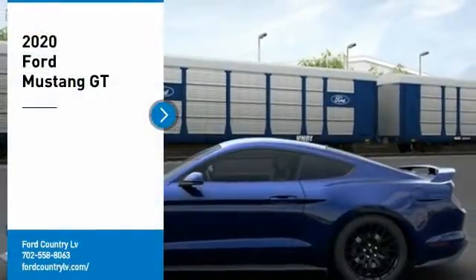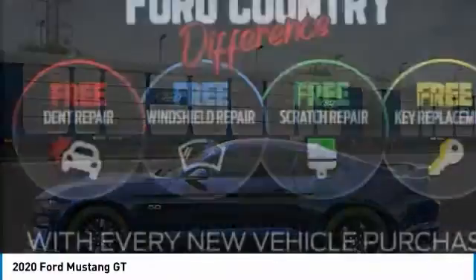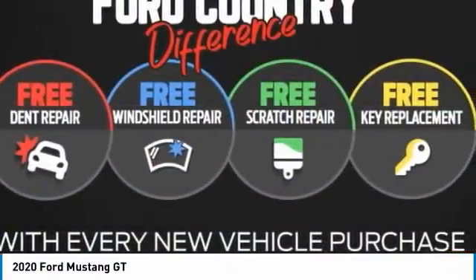Take a ride in the 2020 Mustang. The Mustang is race-worthy and ready for the track. Here are some of this vehicle's great options.